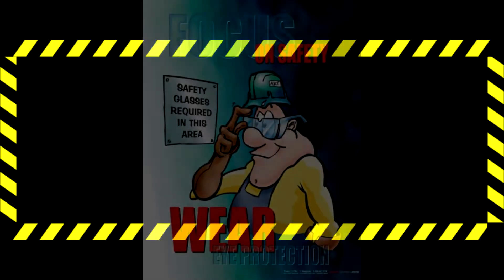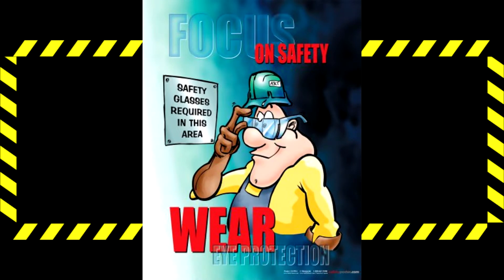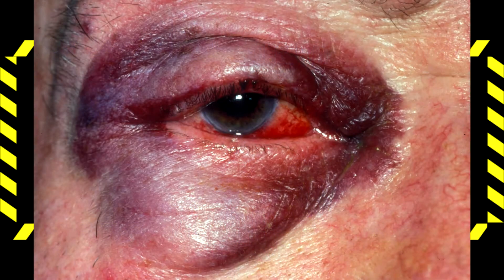Safety glasses are required at all times, under all other safety gear such as face shields and welding helmets. Never remove your safety glasses until given permission to do so, otherwise you run the risk of damaging your eyes.